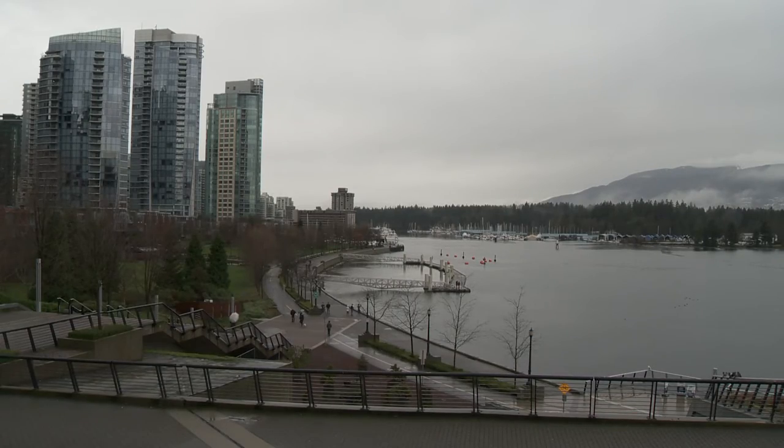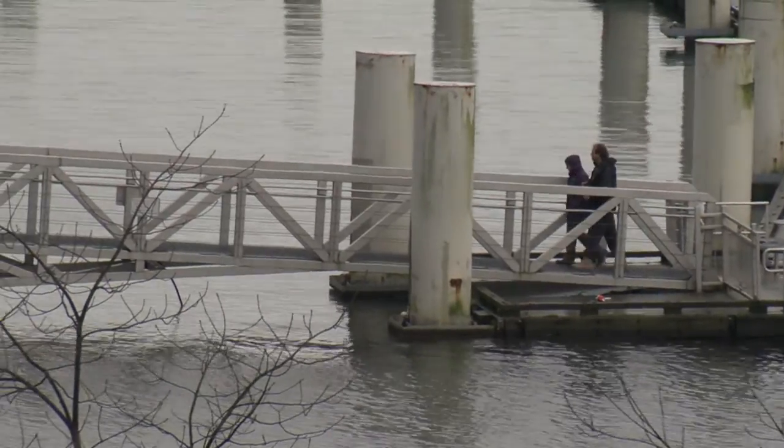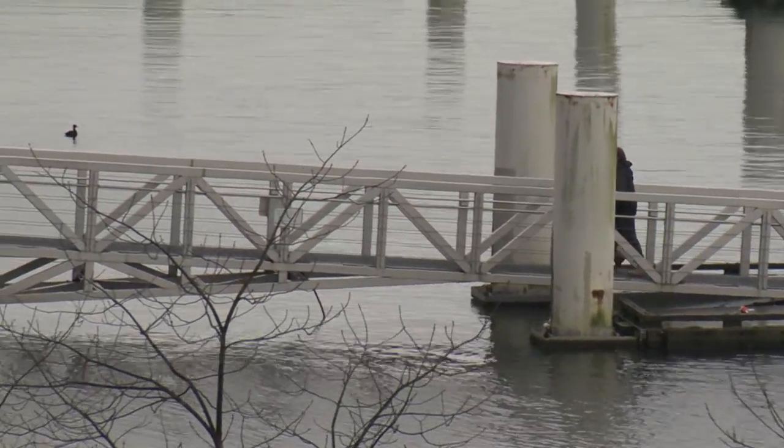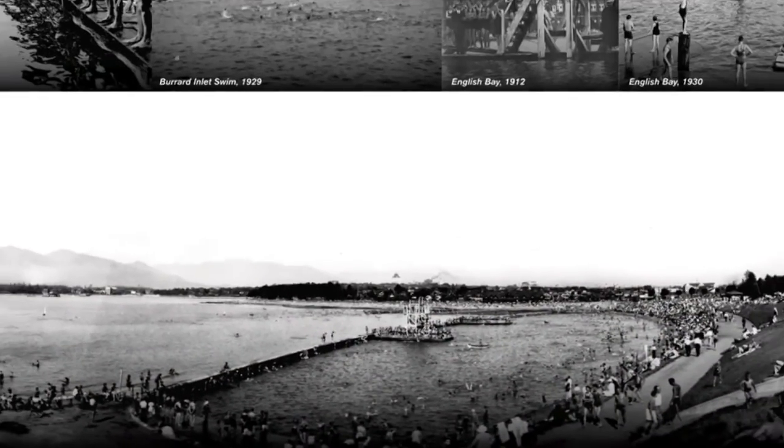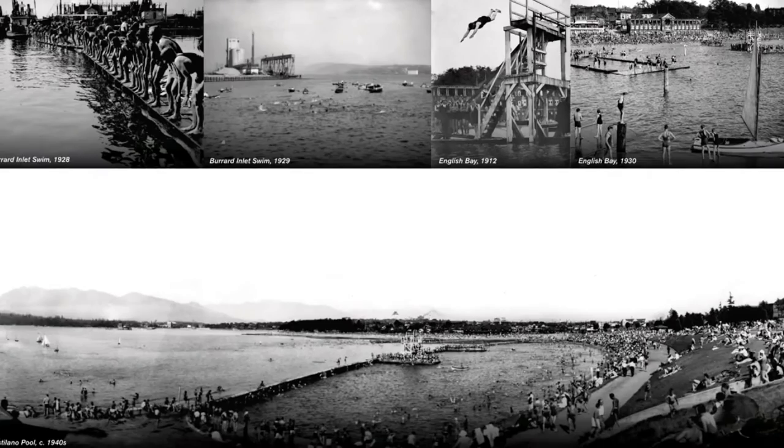Maybe Coal Harbour isn't the right fit, but Vancouver has lots of coastline to find the perfect spot. And it's not like this city hasn't seen this sort of thing before — what's old is new again. Aaron MacArthur, Global News.